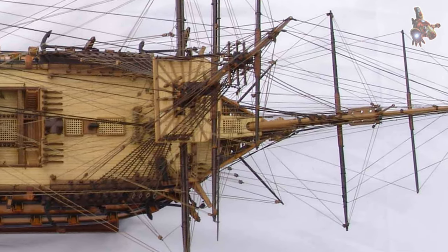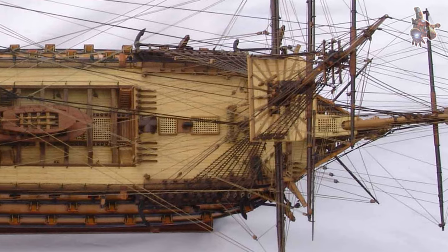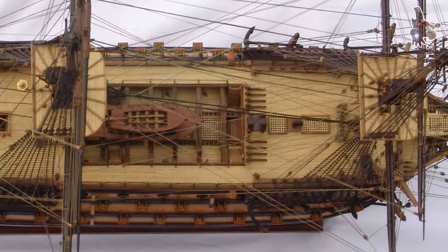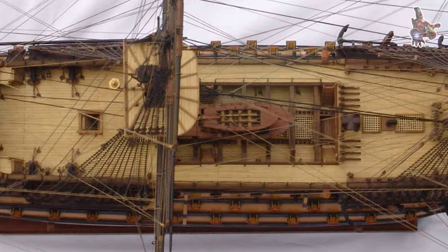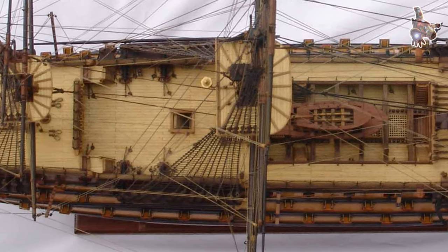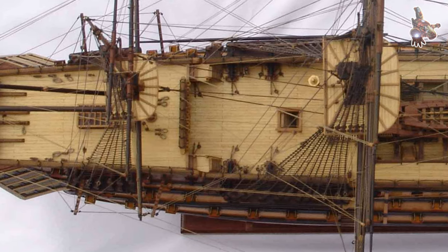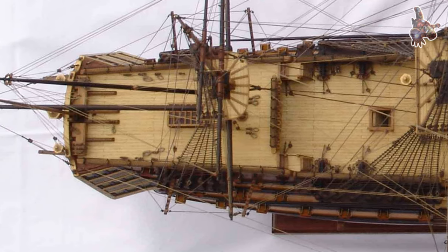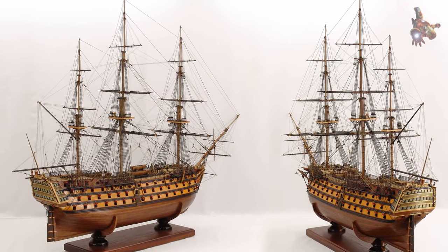HMS Victory was launched in 1765, designed as the most advanced warship of its time. Built during a period of rising tensions between Britain and its European rivals, the ship was intended to assert British naval dominance. With a length of over 220 feet and carrying up to 100 cannons spread across three decks, Victory was a formidable force on the seas. Her firepower allowed her to unleash devastating broadsides against enemy ships, while her robust oak hull offered strong defense in battle. Before Trafalgar, HMS Victory had already proven her worth in earlier engagements, including the battles of Ushant and Cape St. Vincent, solidifying her place as a cornerstone of the Royal Navy's fleet.